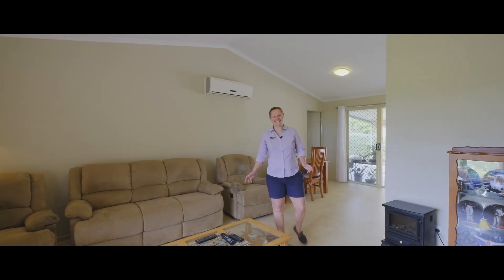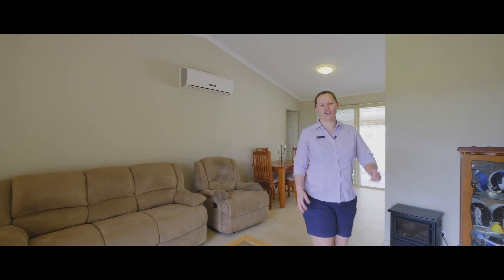This open-plan living area has air conditioning, high ceilings and loads of natural light.